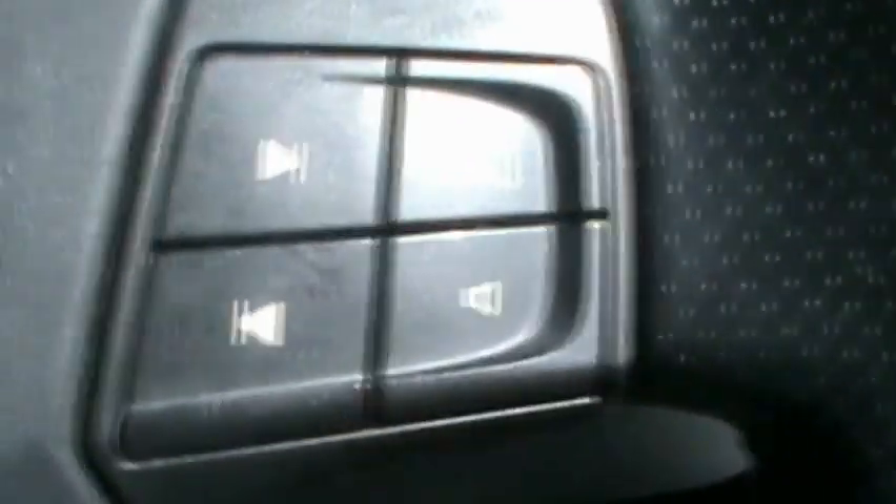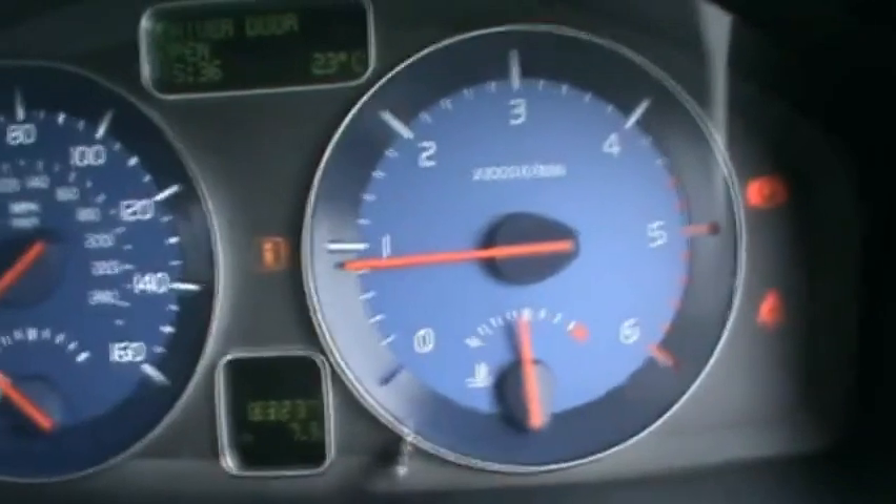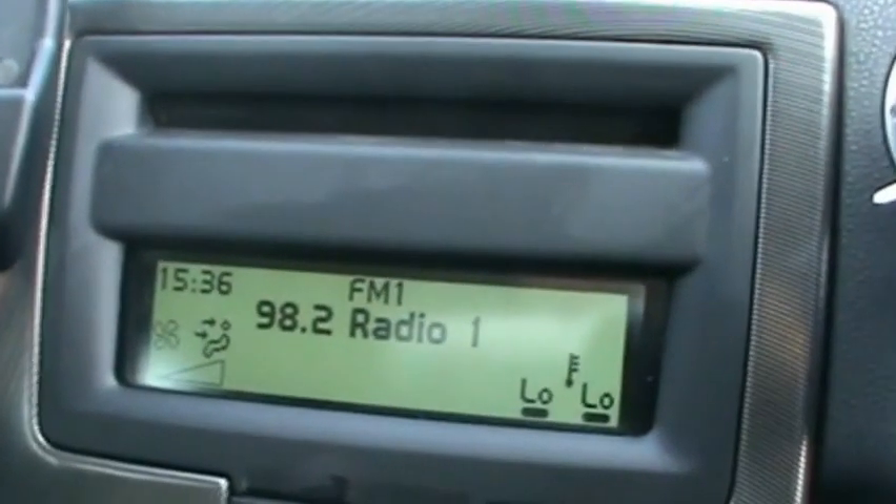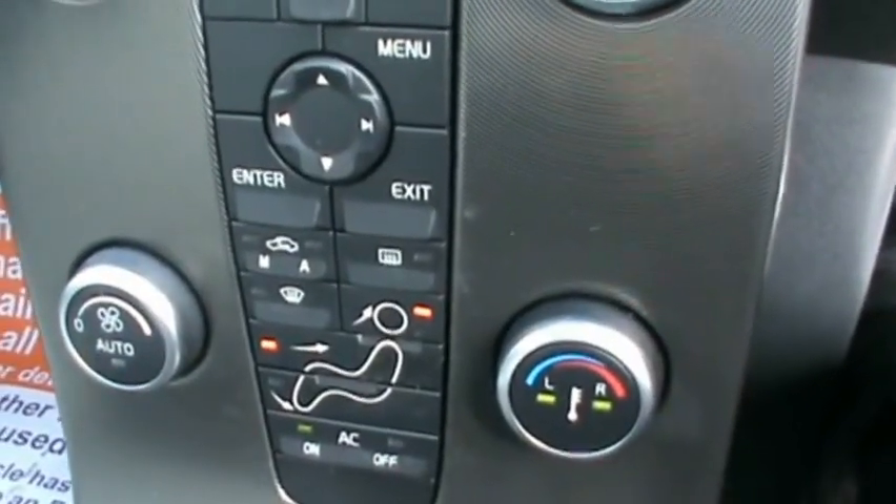In the front, it has the Volvo multifunction steering wheel. Digital onboard computer showing 83,000 miles on the clock. Volvo Entertainment System — CD, radio and auxiliary — with a dual-zone digital climate control as well.